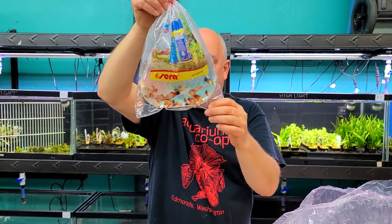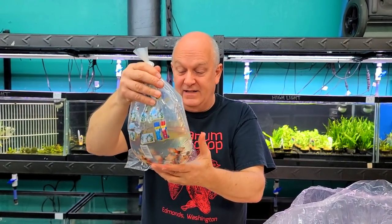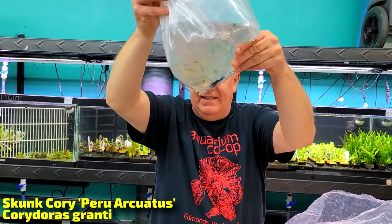These are show rainbow color platys — I've been looking at some livebearers lately for outdoors ponds, top-down. These would look pretty good top-down. I saved the biggest bag for last and it looks like skunk cories.